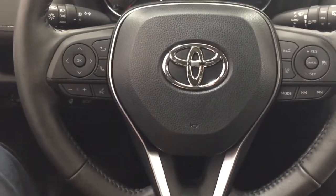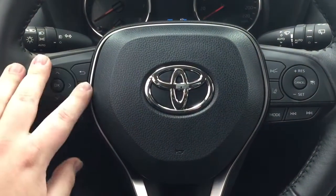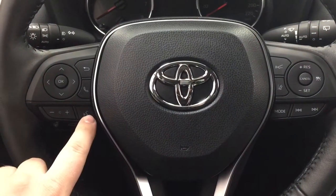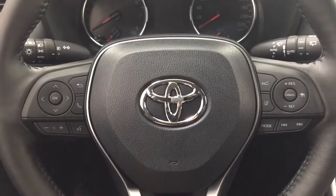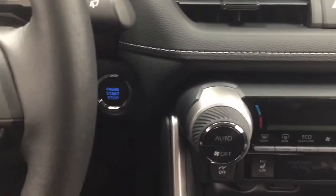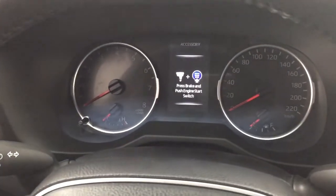A couple of the controls on the steering wheel include your scroll function, back, Bluetooth, volume control, voice recognition, lane departure alert, cruise control, mode select, and seek function. You also have push button start, so all you have to do is put your foot on the brake, push the button, and it'll start up for you automatically.